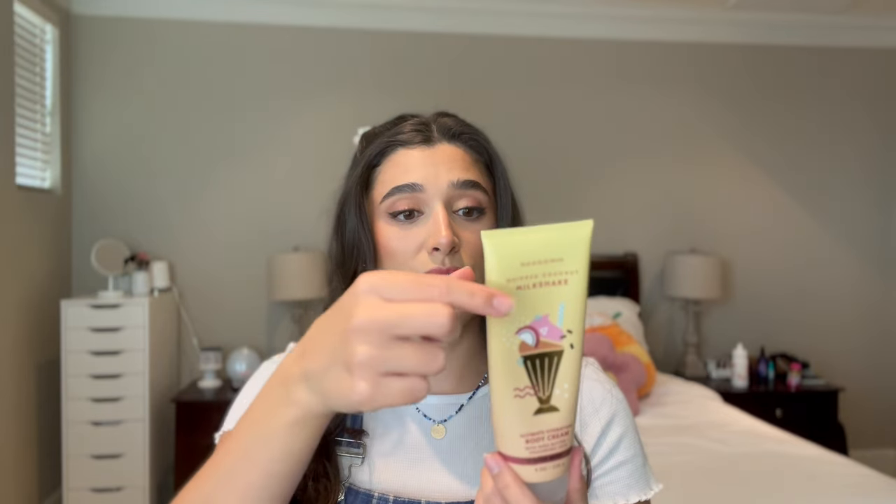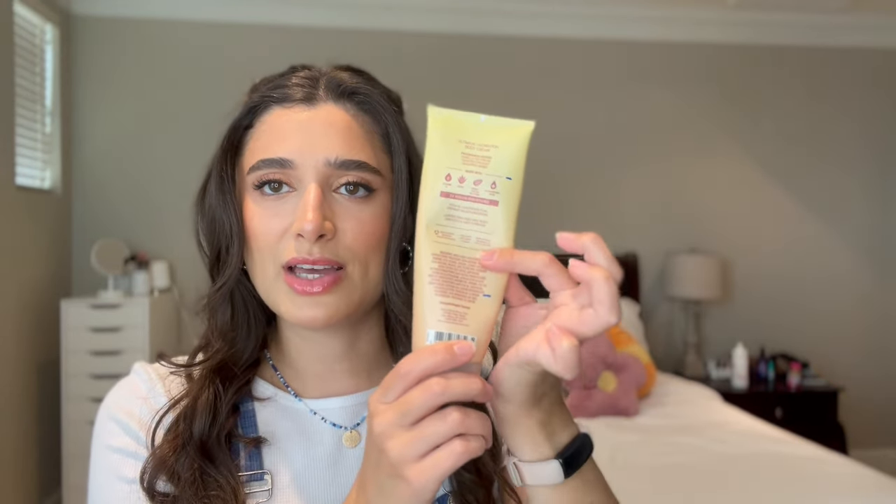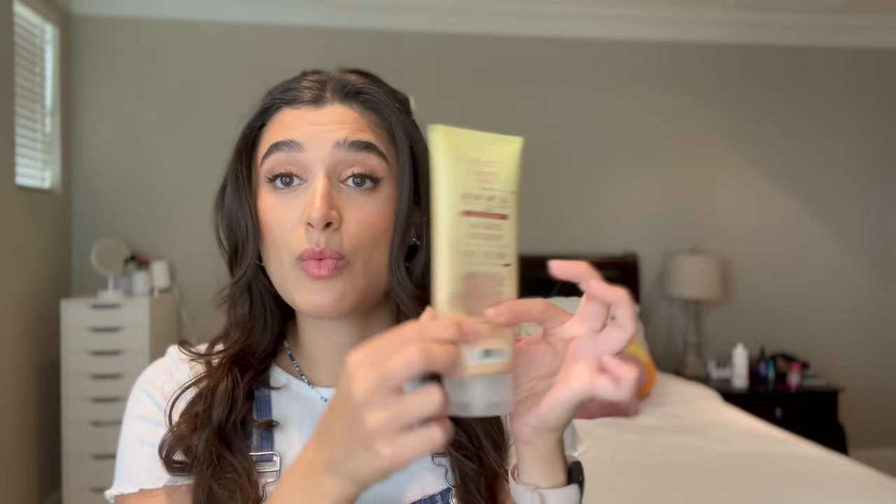Next I have Whipped Coconut Milkshake in the body cream. I actually had it in the summer project last year — it was partially used when I put it in last month, and now I've made more progress. I really want to focus on my body creams this month because the other one I have in the project is also super close to finishing. It's hard because it's so hot outside, but I'm going to try. The notes are vanilla ice cream, toasted coconut, and sugared amber — it is so yummy. That ice cream note is so good. I'm actually putting a little on my hands right now.